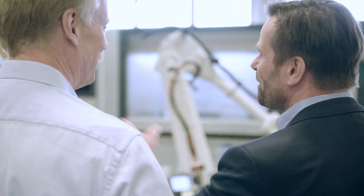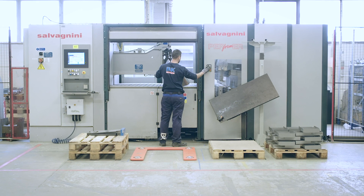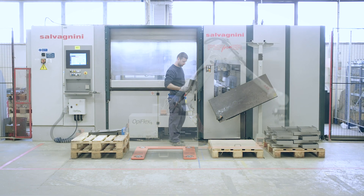My name is Johan Frysk. I'm founder and CEO of OpFX. We have created a world unique flexible robot cell solving the big challenge together with SICK to automate a high mix and low volume.